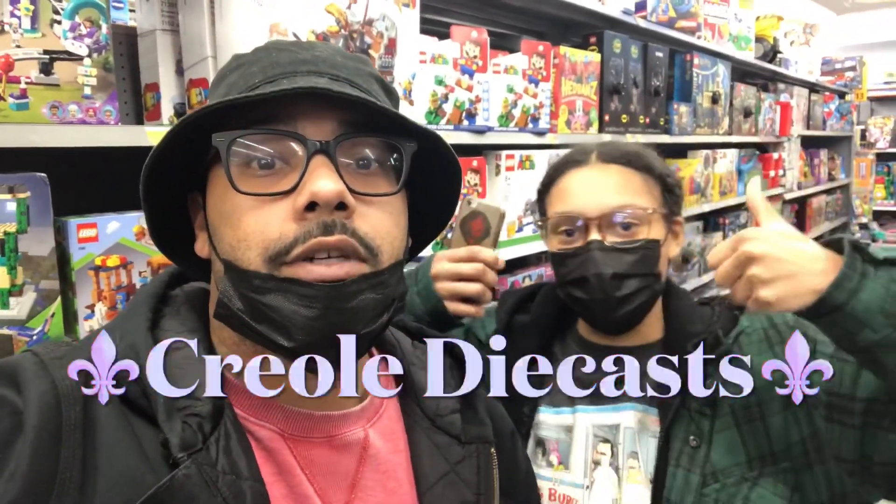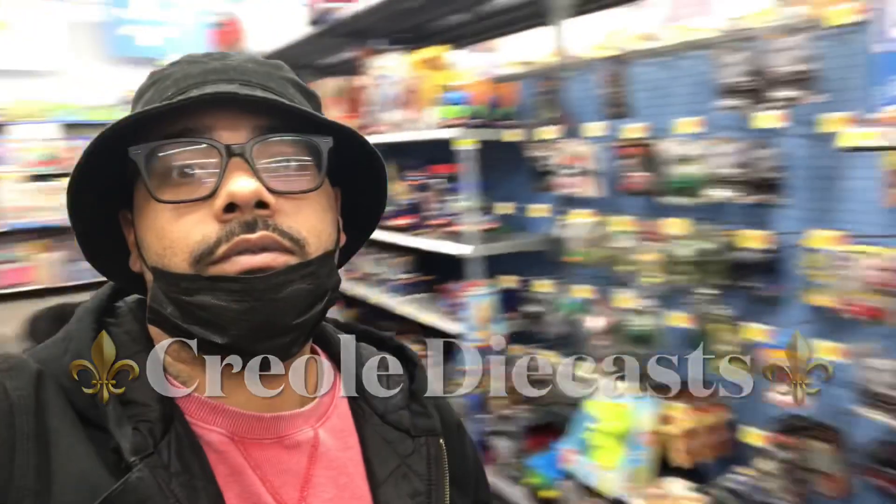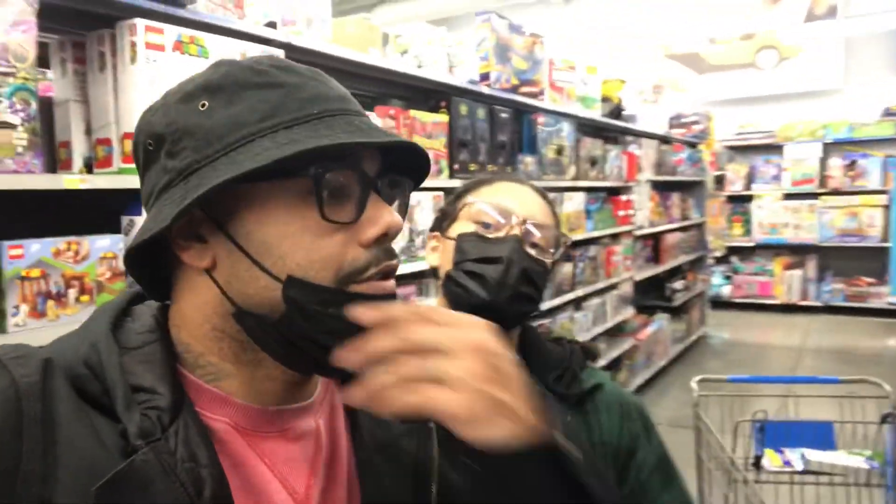What's happening y'all, Creole Diecast here. Me and my daughter, we're at Walmart right now. Checking out the Hot Wheels and it did look like they did a little restock. Let me turn the camera around right quick and show y'all what they got.